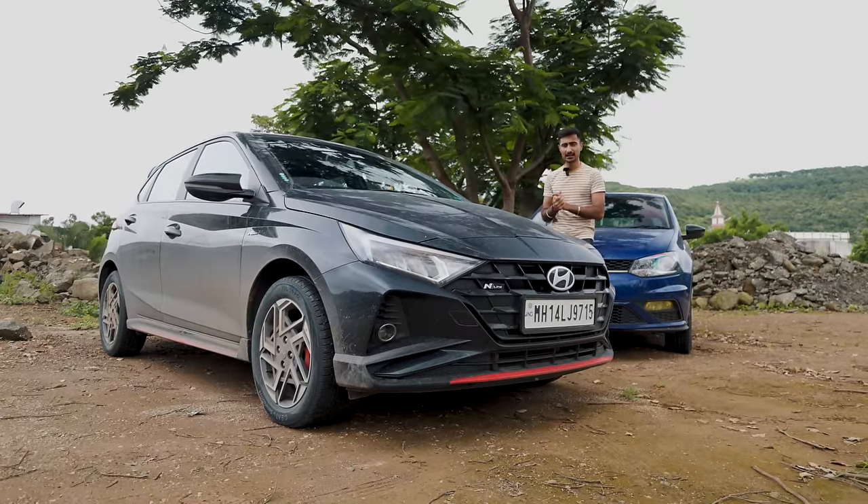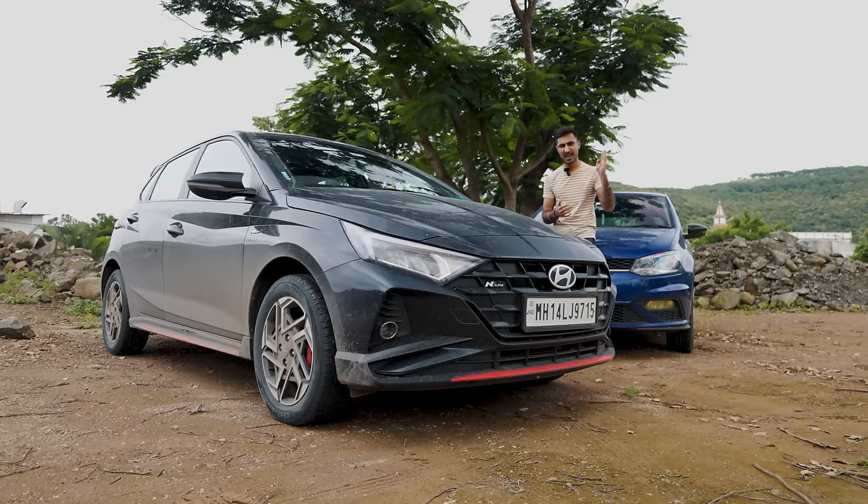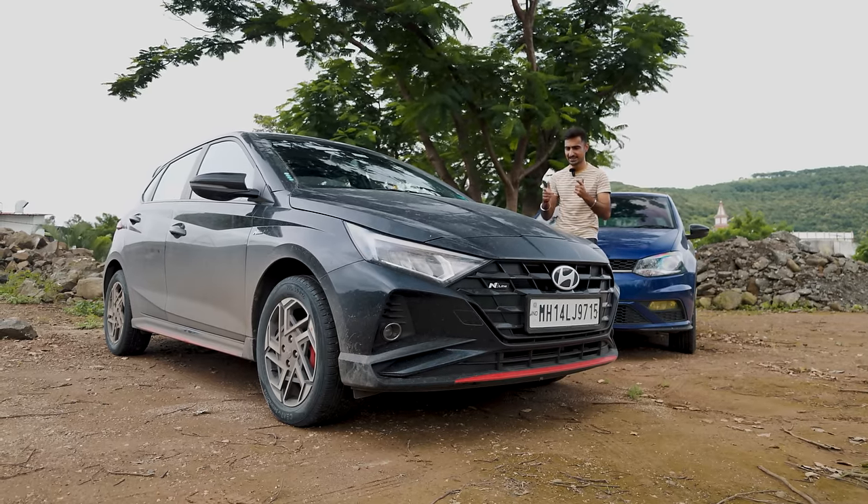Today we are revisiting the N-Line, talking about Power, Performance, Practicality, and Potential. First, let's get geeky.